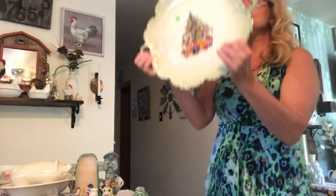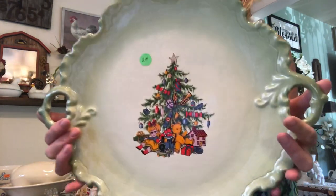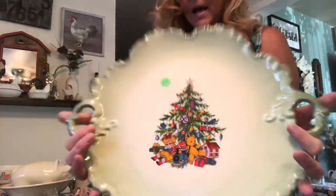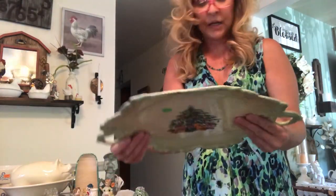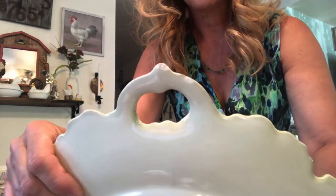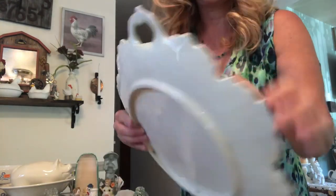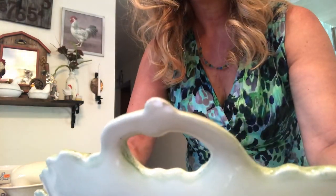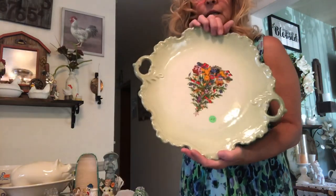Then I got this beautiful Christmas plate. It's got just a couple little chips on the back on the handle there and over here. But you know what, it's going to be sitting up like this, so nobody's even going to see them.